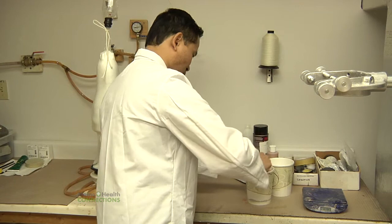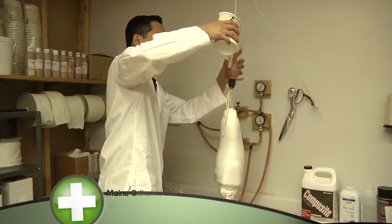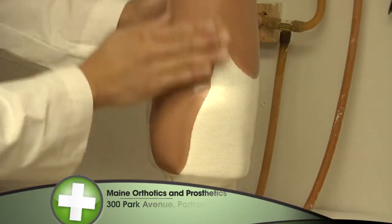Anyone who needs a prosthetic like Todd's, or an orthotic such as a custom made brace or a special shoe insert, has a choice in where to go. Since it opened in 1983, hundreds of thousands of people have chosen Maine Orthotic and Prosthetic Rehab Services.